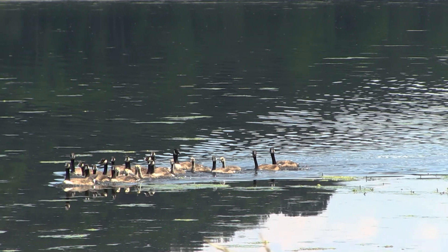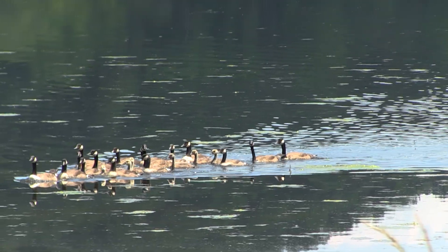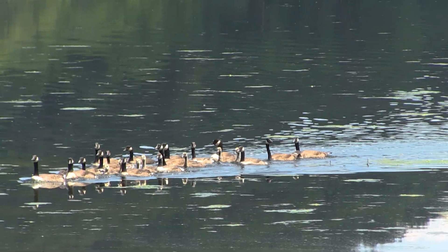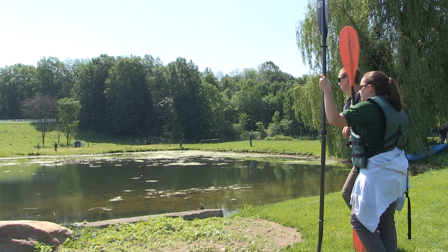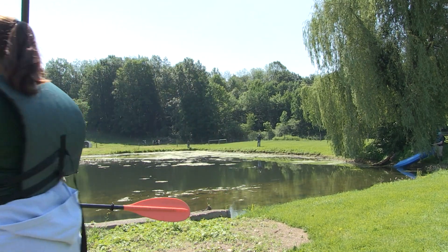Each year in late June and early July, Canada geese molt their flight feathers and are unable to fly for a period of two to three weeks. During this time, DEC staff finds the flightless flocks and seeks permission from property owners to band the geese on their property.